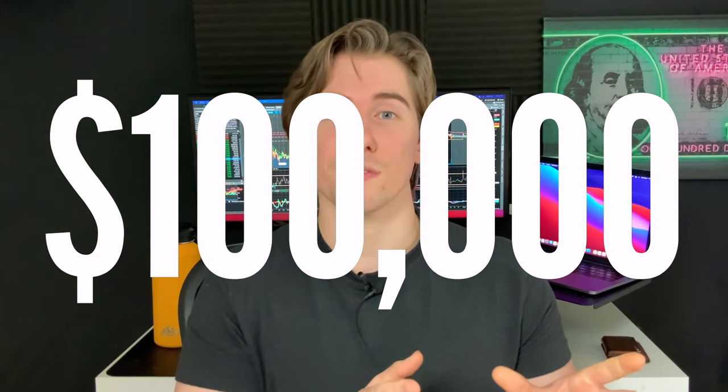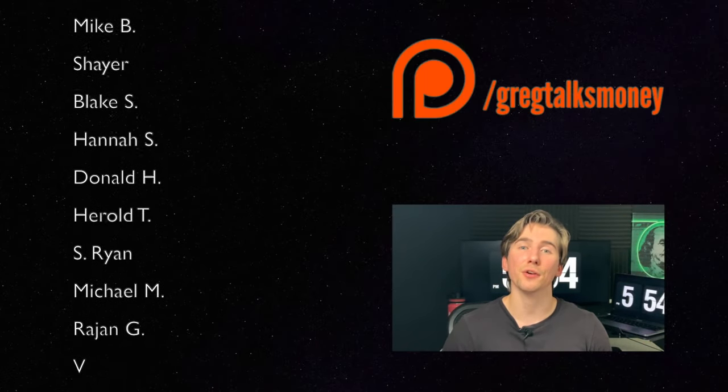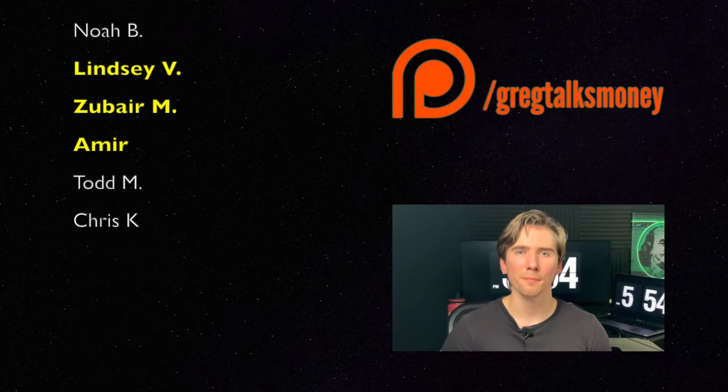Hopefully you're successful this year too, and next year, and every year from here on out. Thanks for making it all the way to the end of this video and thank you to all my patrons for their support. As always, remember to stay positive, stay green. I'll catch you in the next one. Bye guys.